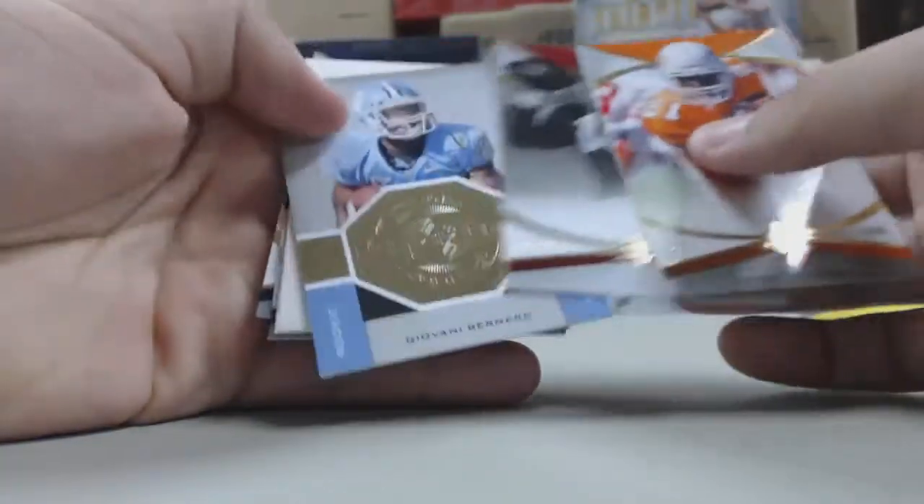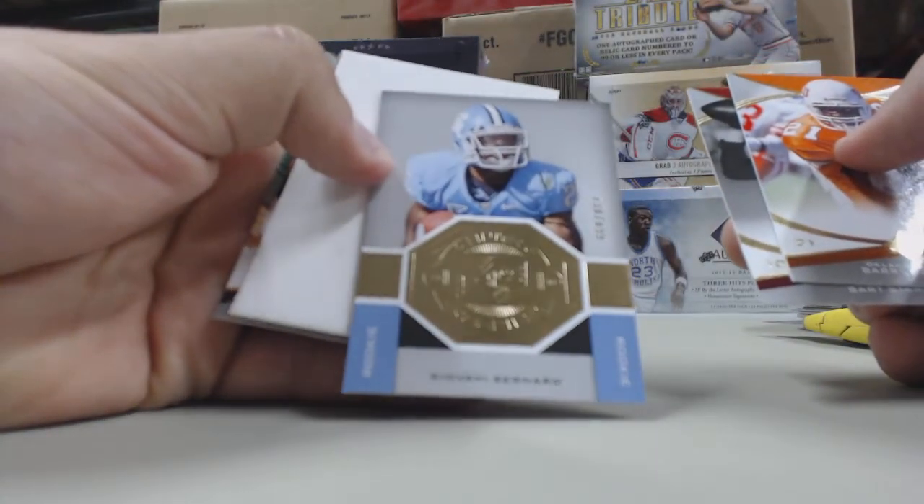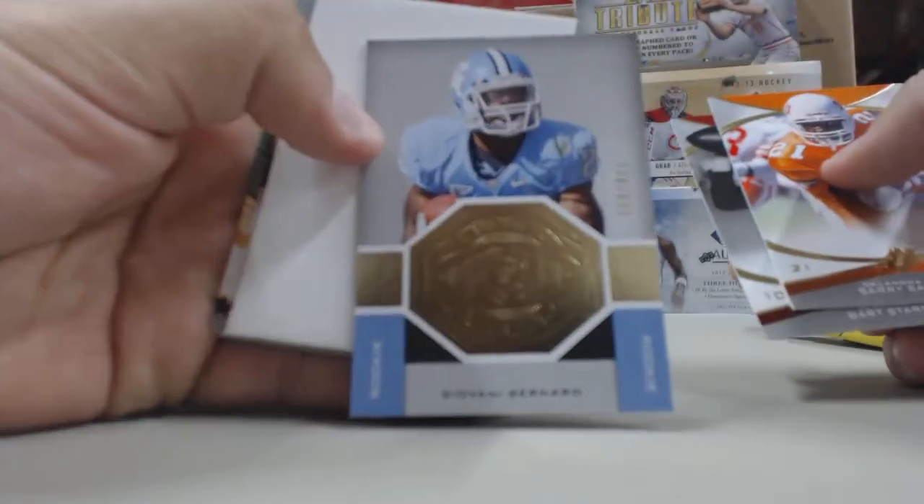Next pack, we have a Giovanni Bernard insert rookie card, numbered out of 899.